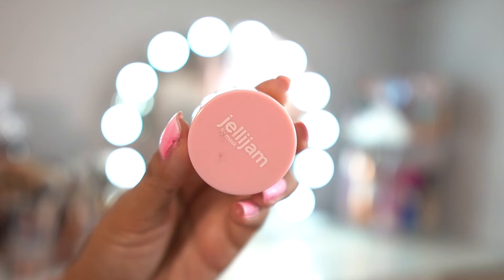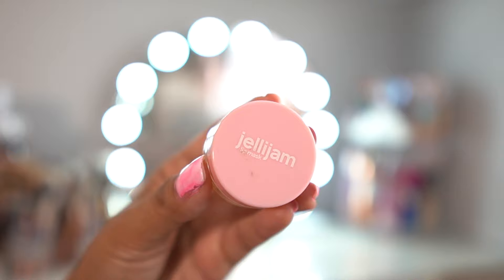Jelly Jam lip mask from Shop Miss A. This flavor is called Honey and I've basically already hit pan. So moisturizing — it does taste like honey. They are a little bit on the thicker side, just a heads up, because they're more of a lip mask. But these are incredible, especially for the price point because they are so inexpensive.